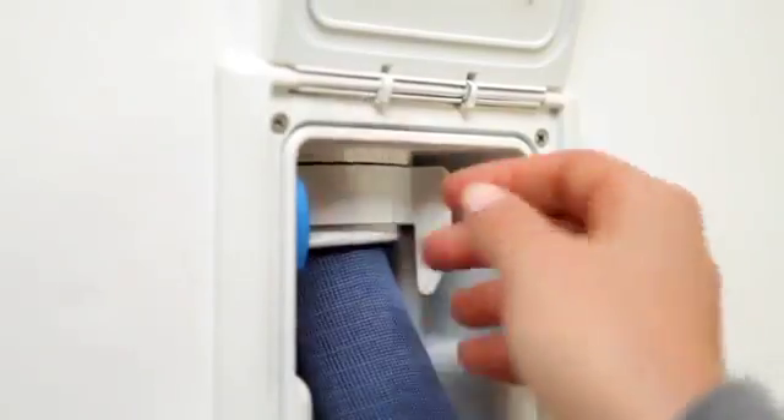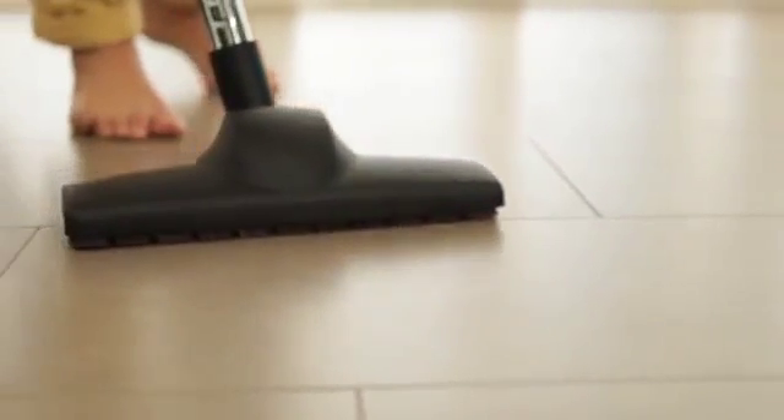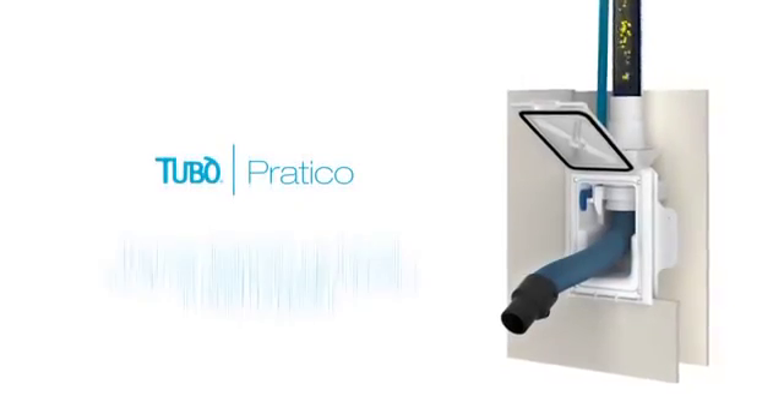Pratico is rapid. Cleaning is even more rapid. With a simple action you can open the hatch, extract the hose, and Pratico is ready to use.